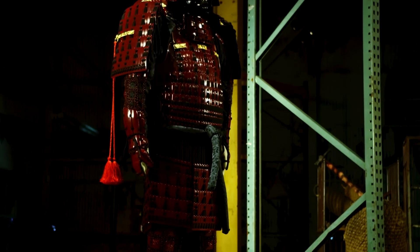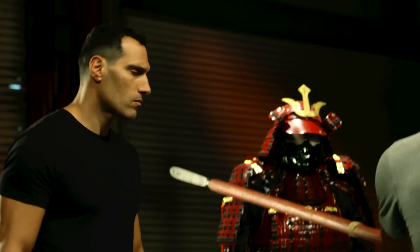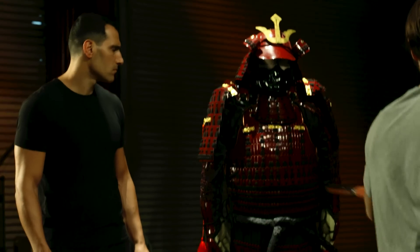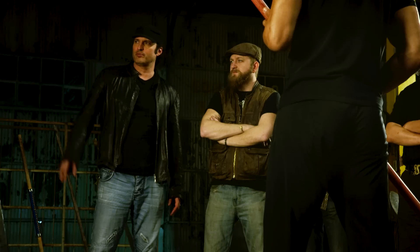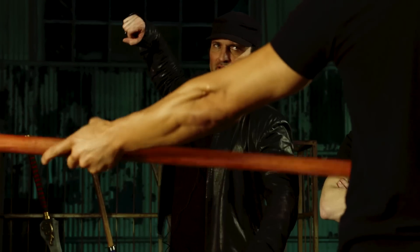Samurai armor is incredibly intricate and tightly woven. It makes it very hard for any weapon, especially cutting weapons, to get through. However, the Yari was really good at hitting the weak spots such as the armpits, the midsection, and right under the helmet. There might be a spot between the breastplates if you come in at an angle. With that long reach, you could probably get trauma through.